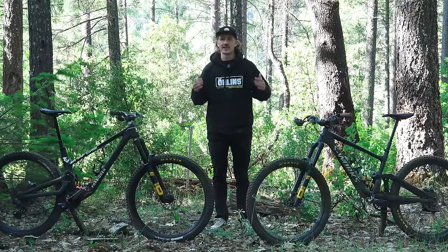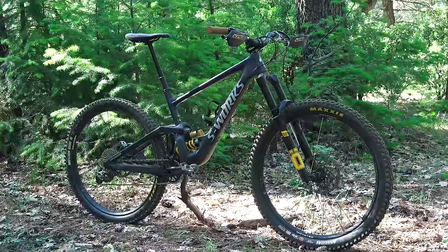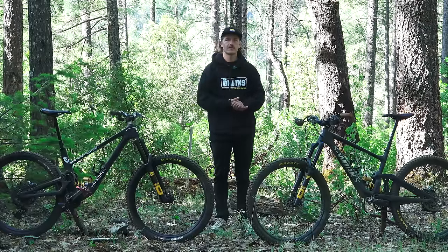What's up Violent TV? Welcome to the second shootout episode for Let's Go Racing. We've got the Forbidden Dreadnought paired up against the Specialized Enduro. Both these bikes are meant to be Enduro race machines, but they've got completely different design philosophy.